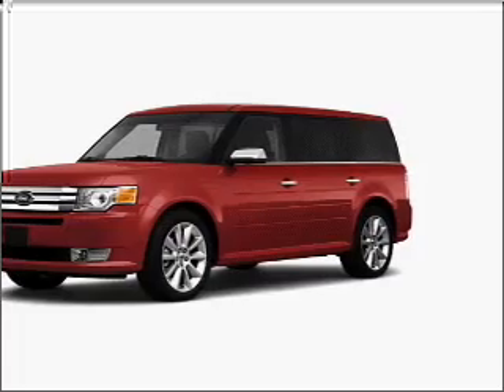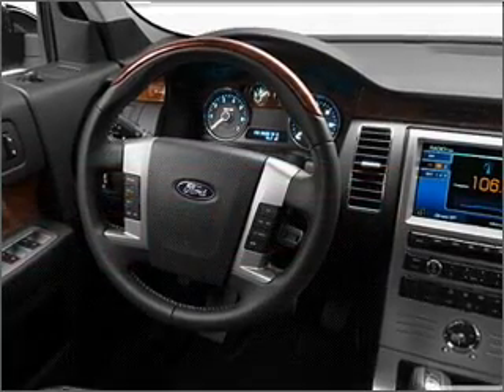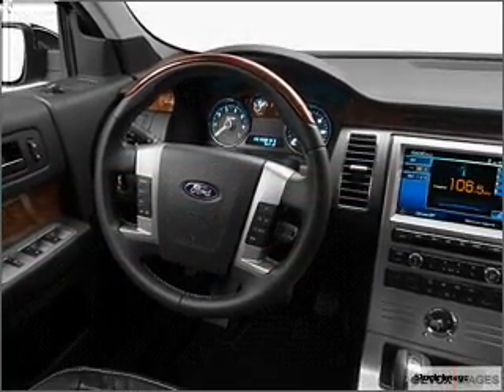Navigation system with voice activation, Bluetooth, wireless connectivity, video player with DVD.